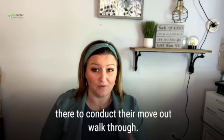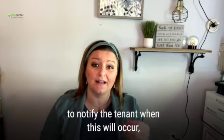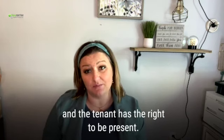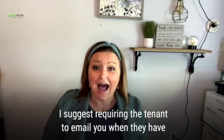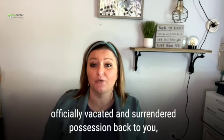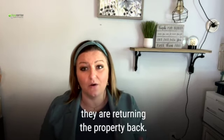Next, notify the tenants when you'll be there to conduct their move-out walkthrough. This is important because Missouri landlord-tenant law requires that the landlord gives the tenant notice when this will occur, and the tenant has the right to be present for the move-out walkthrough. Make sure that you don't complete the move-out walkthrough until the tenants hand over possession of the property. I suggest requiring the tenant to email you when they have officially vacated and surrendered possession back to you, so that you have it in writing.